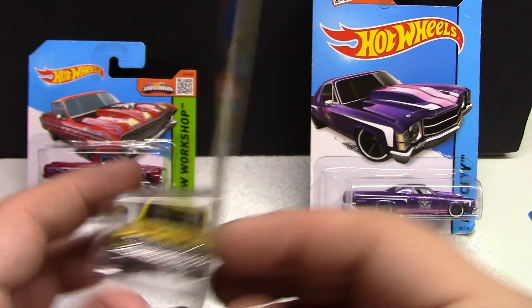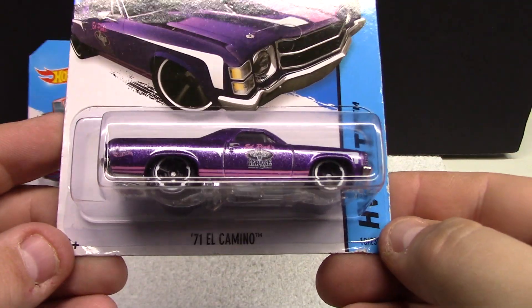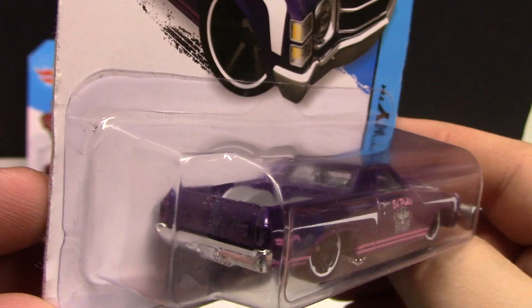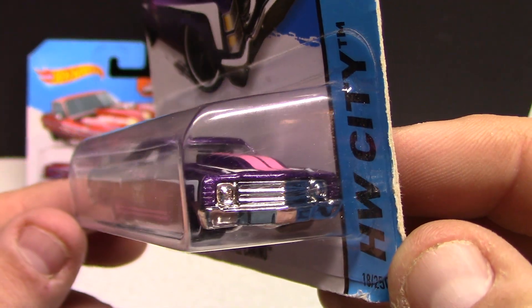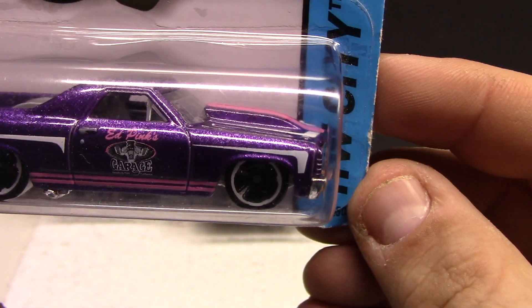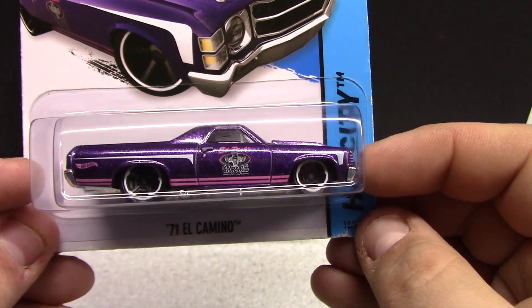Pretty nice — packed in 2012, roughly 2013. We got the 71 El Camino, HW City — pretty cool, done in a purple and pink. Pretty stunning chrome grill, got the pink stripe up the hood, gray interior, and it says Ed Pink's Garage on the door. Very cool, got some white wall tires there — looking pretty neat.